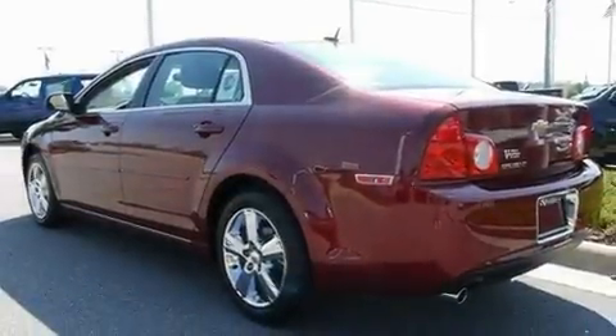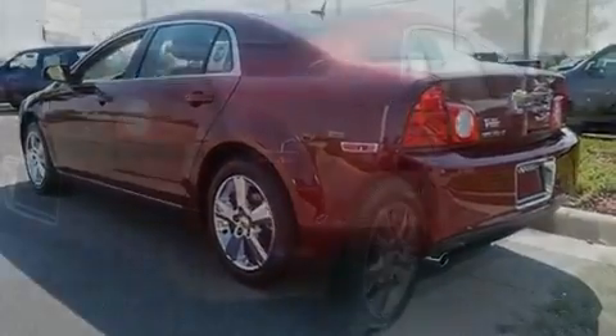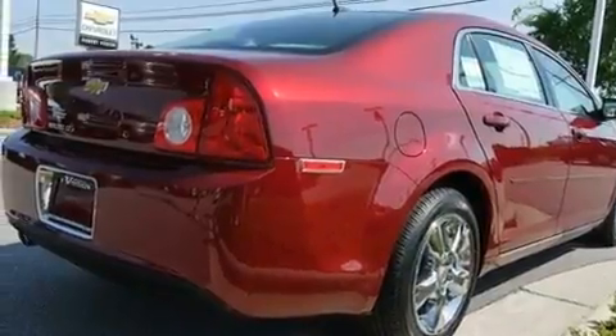Its top features and packages include the Premium One Package, Bluetooth cell phone integration, cruise control, a CD player, and variable valve timing.